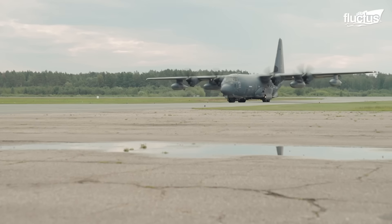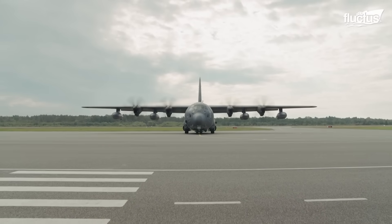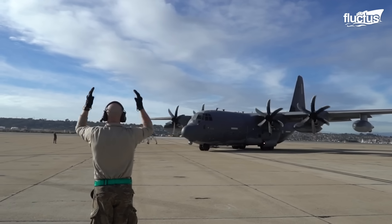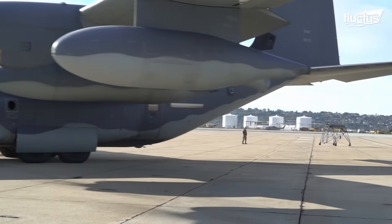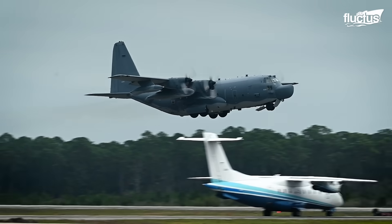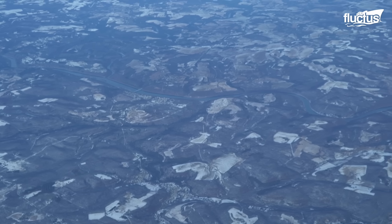The Lockheed MC-130 is a U.S. military cargo aircraft. As a specialized variant of the renowned C-130 Hercules, the MC-130 is purpose-built for special operations. With its rugged construction and advanced capabilities, this aircraft plays a vital role in executing critical missions, including those in the challenging Arctic environment.